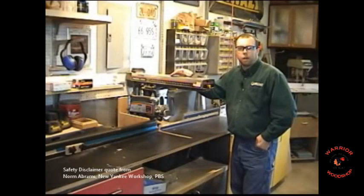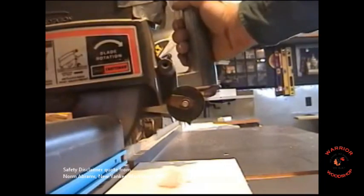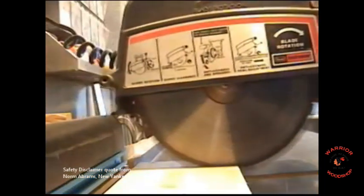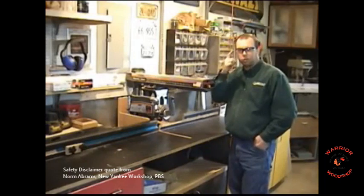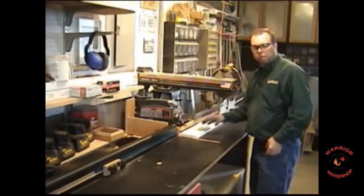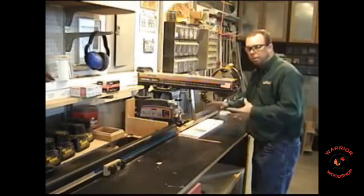Before we use any power tools, let's talk about shop safety. Be sure to read, understand, and follow all the safety instructions that come with your power tool. Knowing how to use your power tools properly will greatly reduce the risk of personal injury. And remember: there's no more important safety rule than to wear your safety glasses. Because of the way the blade rotates, clamping is actually not required on this saw.